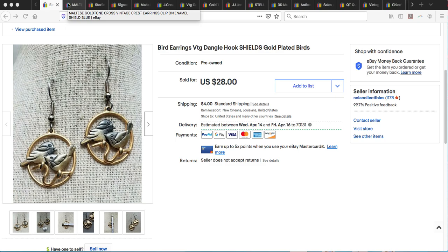One of the first items I wanted to share are these vintage bird earrings by a brand called Shields. They're super cute, two-tone, and these sold for full asking price — $28 plus shipping. They actually went to someone whose last name was Bird, so I hope they really enjoy them. I purchased these at my local thrift store for something like two dollars.